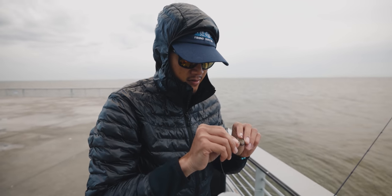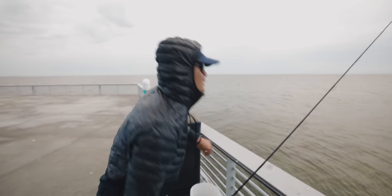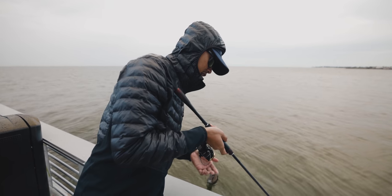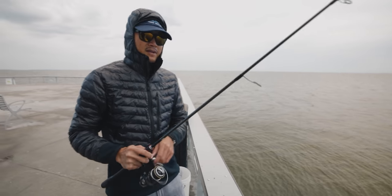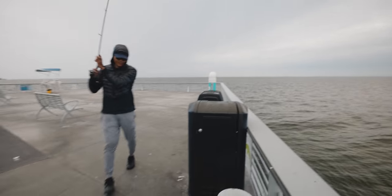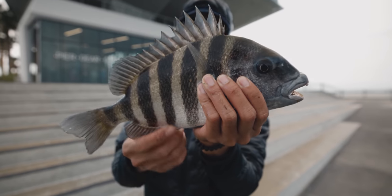Here goes the mussel. Let's drop it straight down, right next to the piling, just let it sink all the way down to the bottom and wait for the bite. No way, I'm on it! Oh my gosh. Oh yeah, that's a big one — on the mussel. Look at that mussel still attached to his mouth. This one here is on the mussel, he's pretty decent. We're gonna keep him.